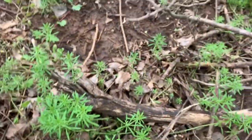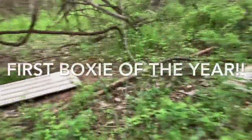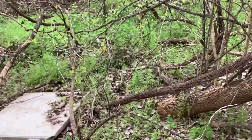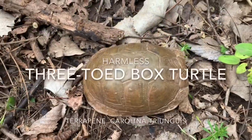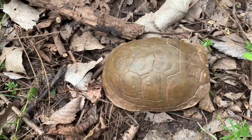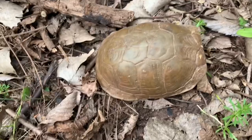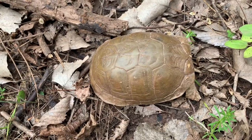Nope, nothing under that one. Let's just finish this up here, get this spot. Oh, wait a minute. You guys see that? This is a three-toed box turtle. I'm surprised I haven't seen one of these this spring yet. So this is the first one, so that's kind of awesome. It's the first species of the year — first box turtle species of the year.